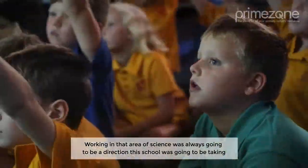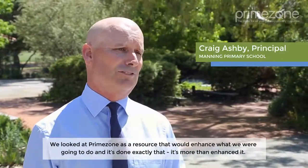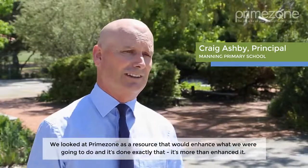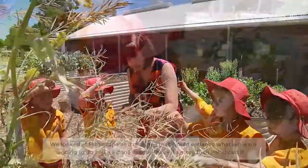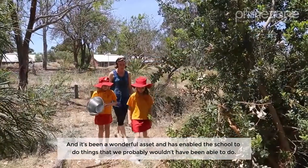Working in that area of science was always going to be a direction the school was going to be taking. We looked at Prime Zone as a resource that would enhance what we were going to do, and it's done exactly that. It's more than enhanced it and it's been a wonderful asset, enabling the school to do things that we probably wouldn't have been able to do.